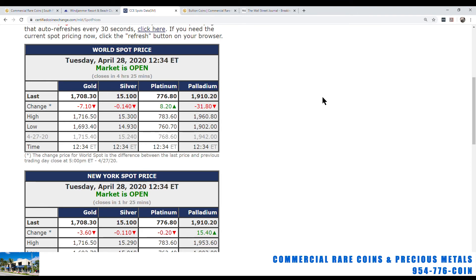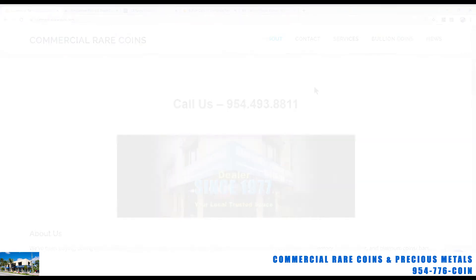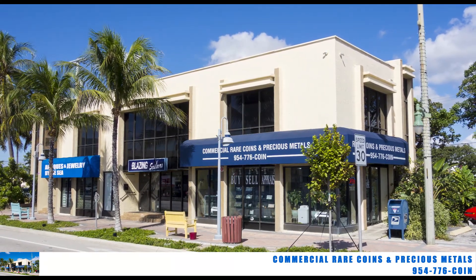I'll be back tomorrow. Thanks for watching. Feel free to call us anytime at Commercial Rare Coins and Precious Metals in Lauderdale-by-the-Sea. Our number is 954-493-8811, or you can remember 954-776-COIN. Feel free to call us anytime between 10 and 4, or drop by. We do have gold and silver products in stock now. Thanks and have a great day.